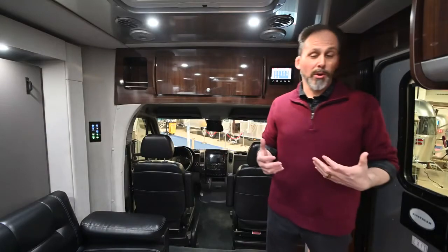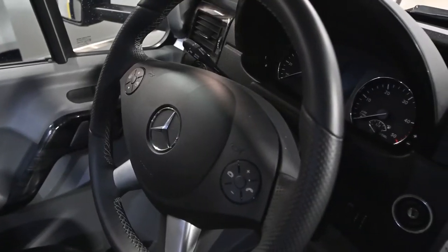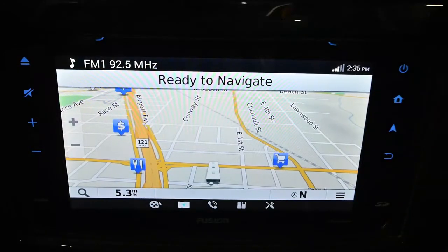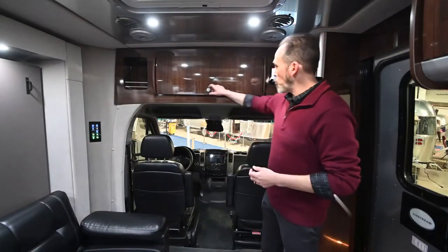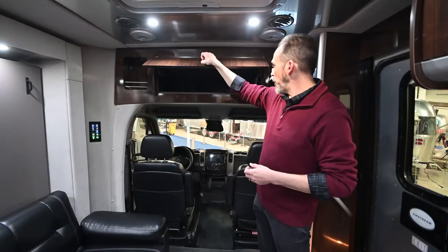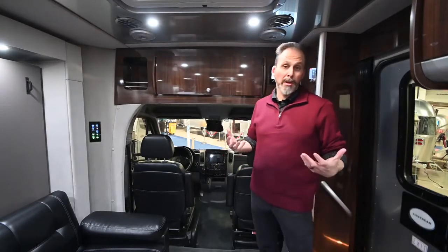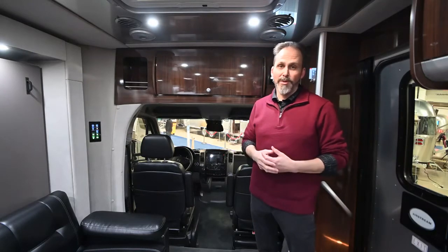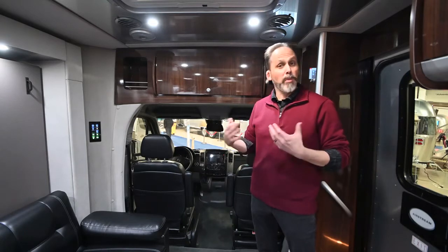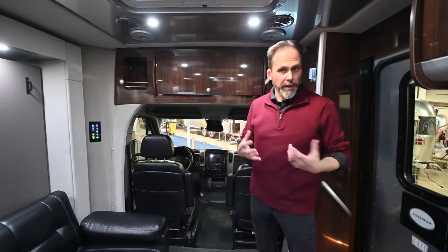First thing you'll notice when you step inside this motorhome is how spacious the cockpit area is. It's really easy to get in and out — you don't have to step out and walk around if you want to get from the driver or passenger seat back into the rest of your coach. There's lots of storage up here as well, with a nice deep compartment over the cab. Even though this motorhome is small, it's really not short on space. Airstream is very thoughtful with their design when it comes to where they place cabinets and compartments, giving you a lot out of a little bit of space.